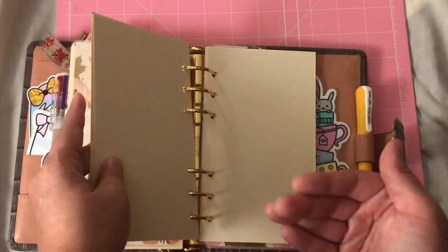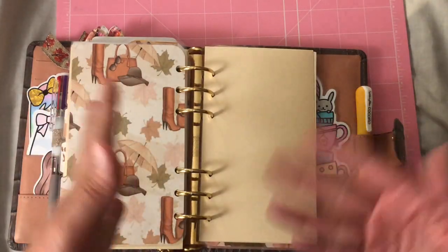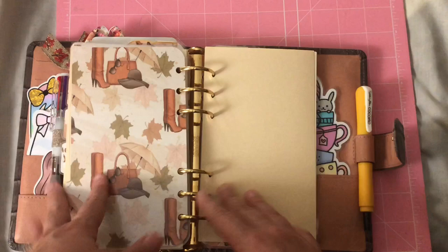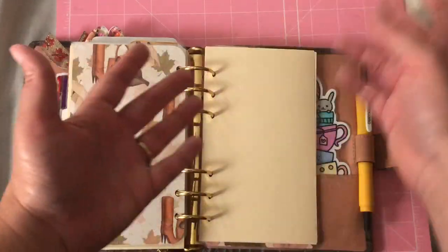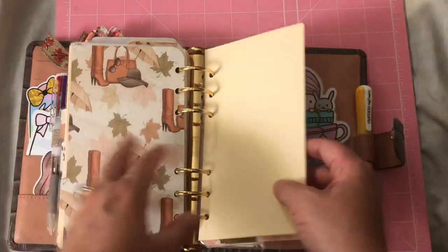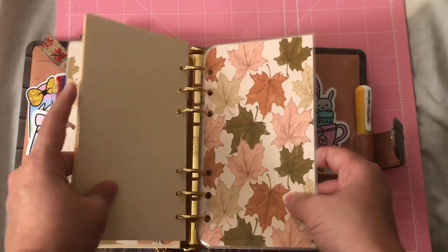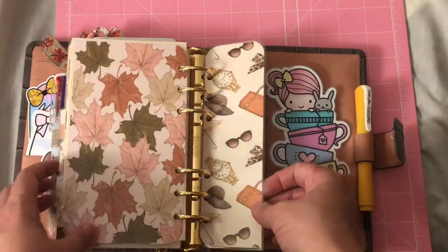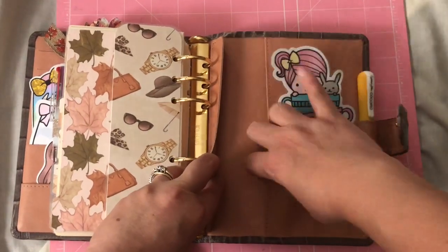These back extra pages I plan on using for post-its. I'm a post-it girl — I love post-its. Sometimes when you're on a call or the doctor's calling with lab results and you don't have time to run to your tracker, I always have post-its everywhere. I'll put them here and then transfer the information, or even use this space for lists.